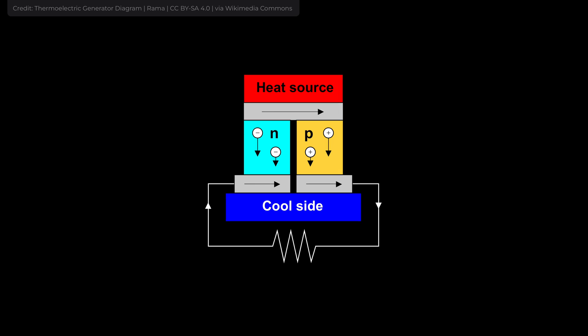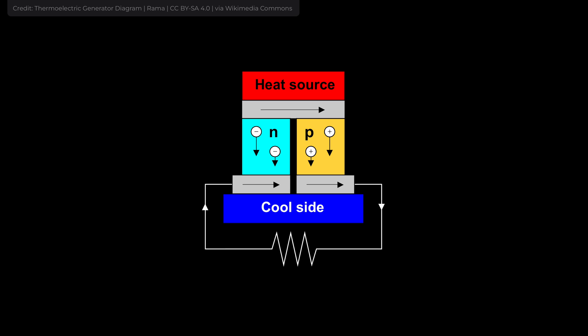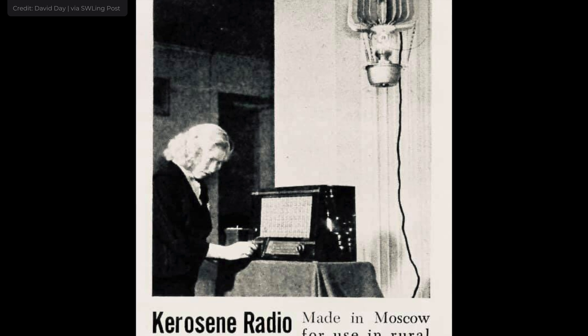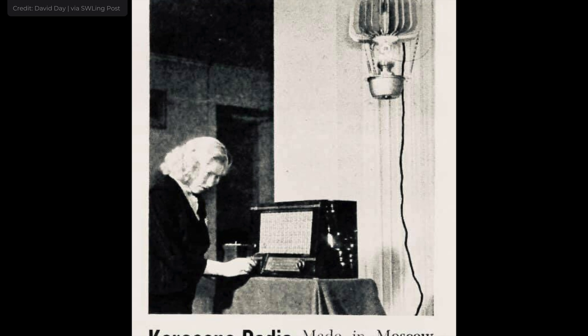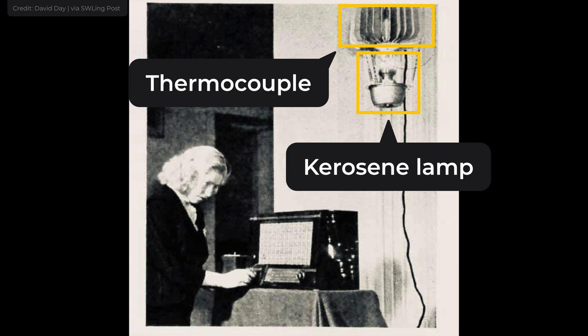If you heat one end of a thermocouple and cool the other one, it starts producing electricity. You can use practically anything as a heat source. For example, kerosene lamp-powered radios were quite common in the USSR — the kerosene lamp, usually hanging above the radio, was heating a thermocouple, which in turn produced electricity that powered the radio.